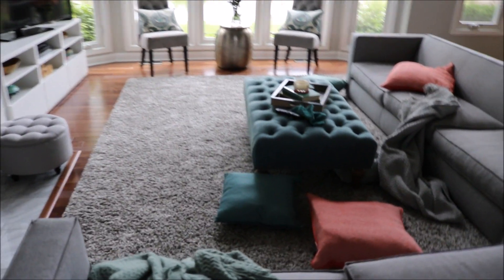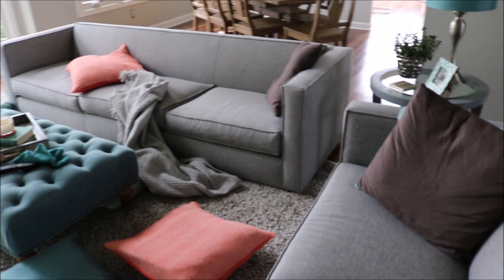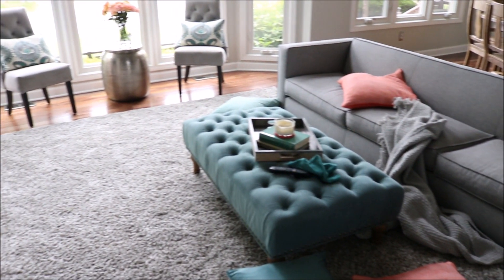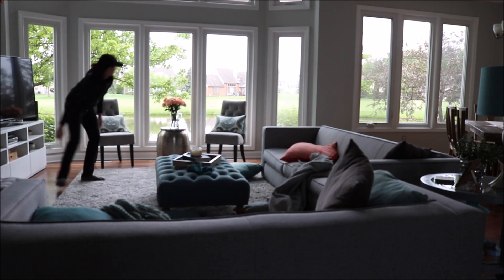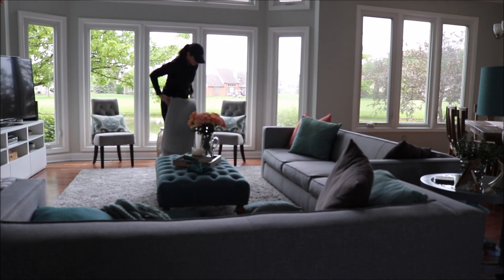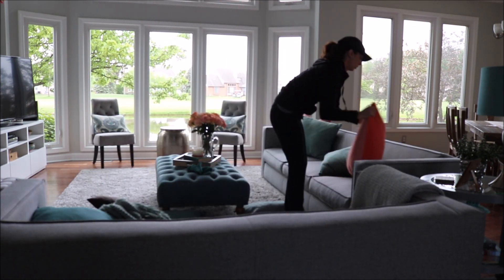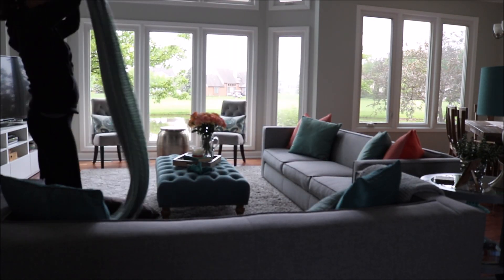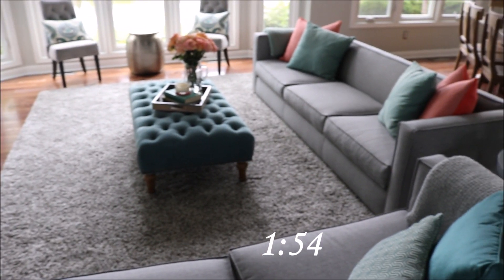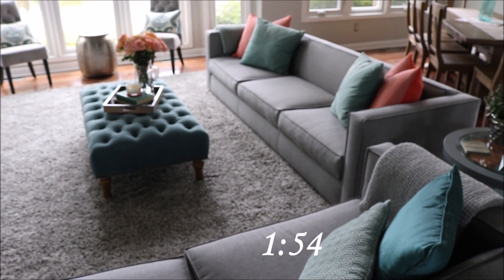This is what our living room looks like when we go to bed. I know some people pick it up before they go to bed, but we're just too tired so I leave it for the morning. I quickly went around and straightened all of this up as well, and this only took one minute and 54 seconds.